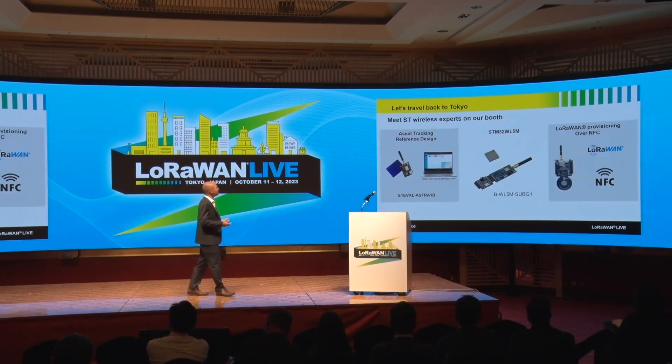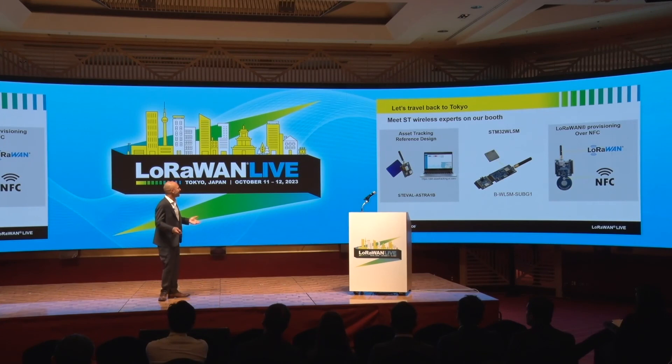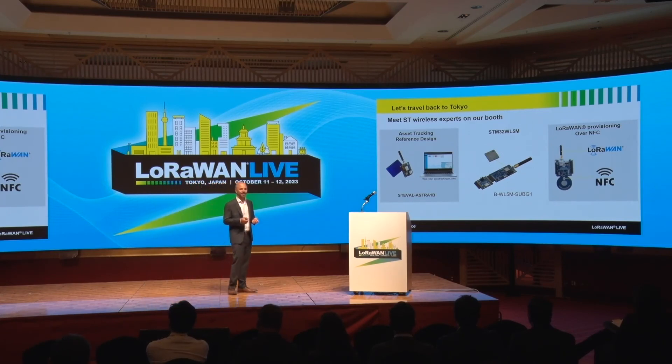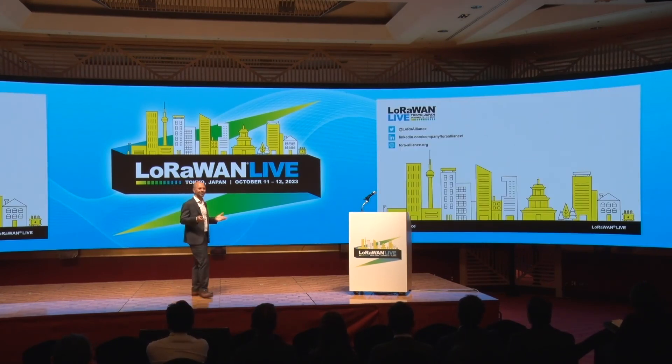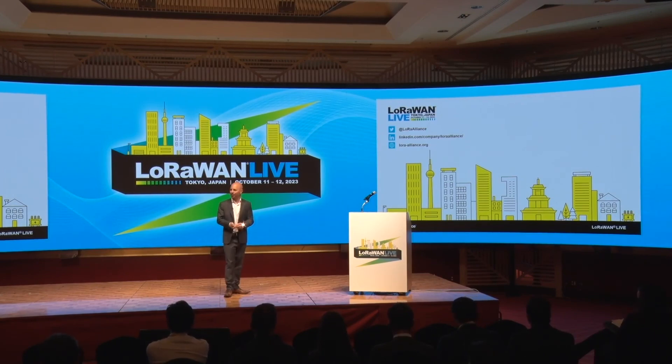I'd like to invite you to come to our booth here today at the LoRaWAN Tokyo marketplace. We are showcasing the module along with interesting demonstrations, including a reference design for asset tracking that you can reuse for your own application — combining GNSS, LoRaWAN technology, and BLE. We also have an interesting solution showcasing LoRaWAN provisioning over NFC, a way to simplify the provisioning of LoRaWAN devices using NFC technology. Thank you for listening, and let's meet with our wireless experts at our booth.